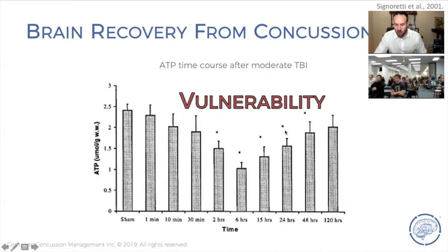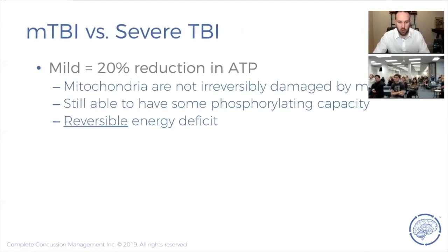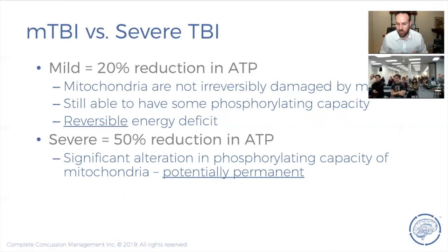During this low-energy phase, the brain is extremely vulnerable to additional trauma — you can get concussed more easily during recovery. There's a difference between mild traumatic brain injury (concussion) and severe brain injury. In a mild brain injury, you have about a 20% reduction in ATP levels; the mitochondria is impaired but not fully damaged, so it can be reversed and recovers. In severe brain injury, you have as much as a 50% reduction in ATP levels, with potentially permanent mitochondrial damage leading to apoptosis of the cell.